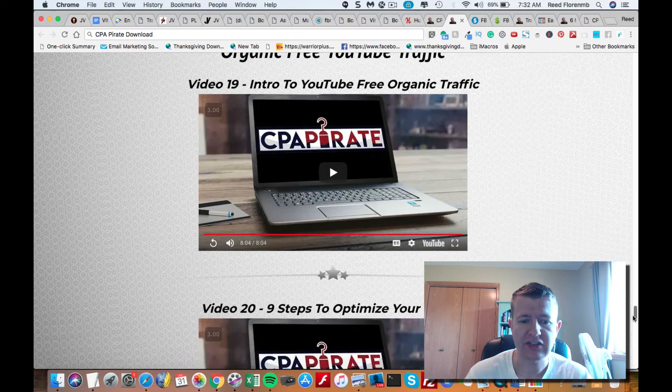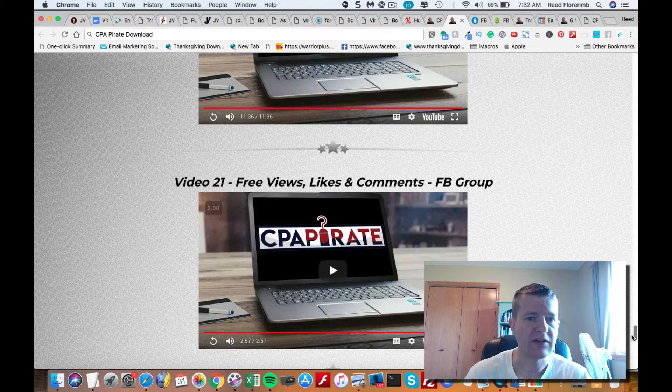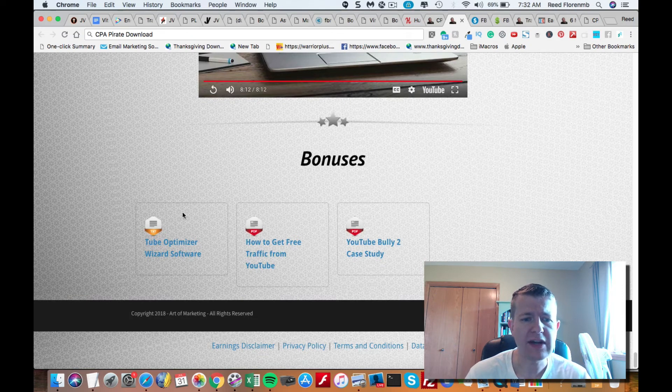They give you an introduction to organic traffic and the nine steps to optimizing your videos. They share a Facebook group they use which gives them free likes, views, and comments. They also share how to steal organic traffic from other videos on YouTube. They give you a tube optimizer wizard software — PC only — and two PDFs: how to get free traffic from YouTube, and a YouTube bully case study with more training on getting free traffic.